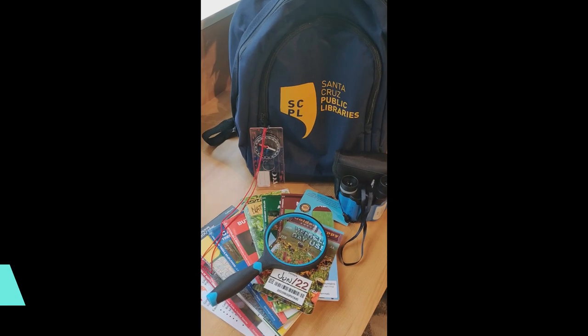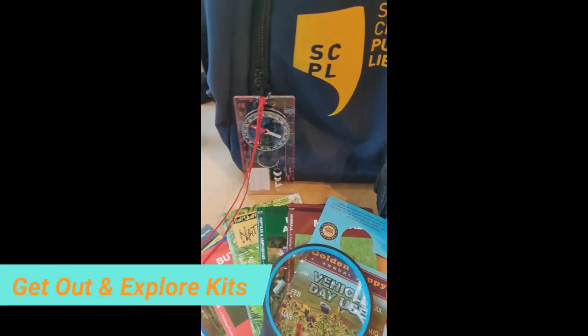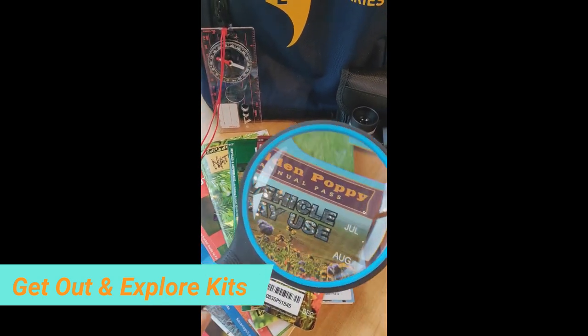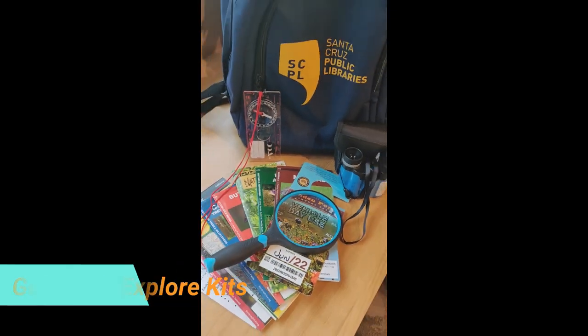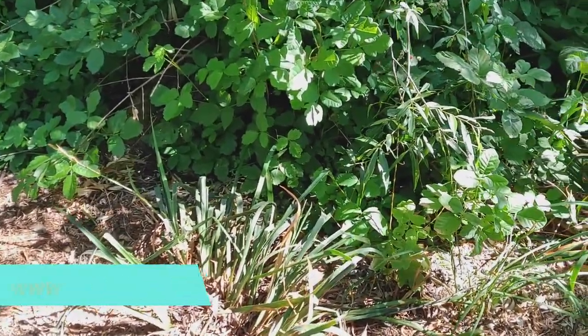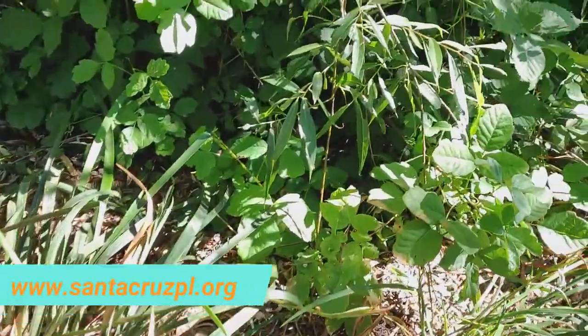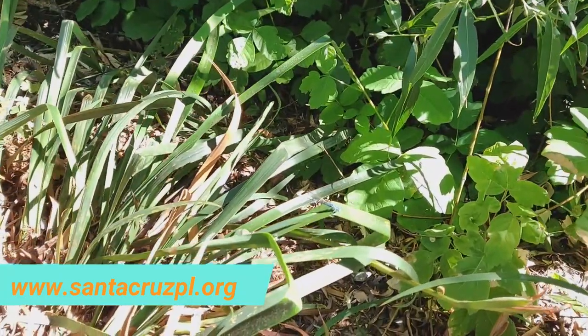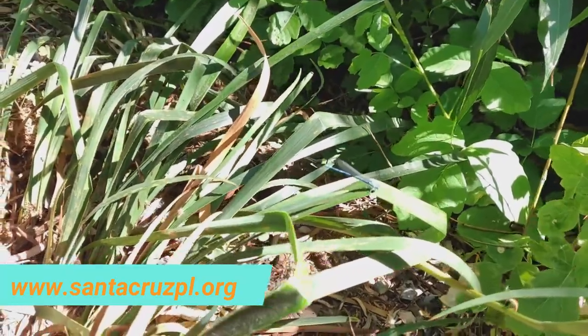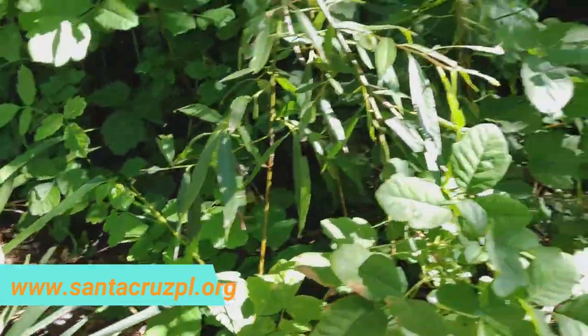Did you know that you can request a Get Out and Explore kit? These kits focus either on the mountain or beach parks and each comes with a California State park day pass, nature guides, a map, and equipment to help you enjoy the natural world and have adventures. Request one today — you must be 18 or older and have a free library card to borrow one. I hope that you feel empowered to get out into nature and explore our parks, neighborhoods, and even our own backyards. Remember to look all around you and you will find the beauty in nature. Remember to go to www.santacruzpl.org for more wonderful programs, books, and resources. Happy nature journaling!